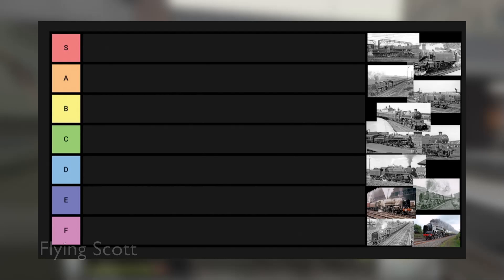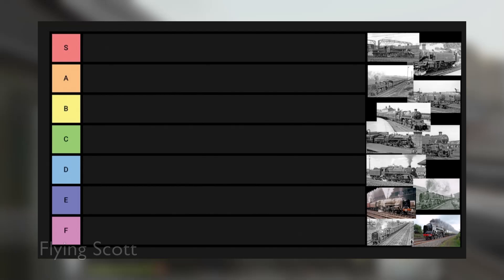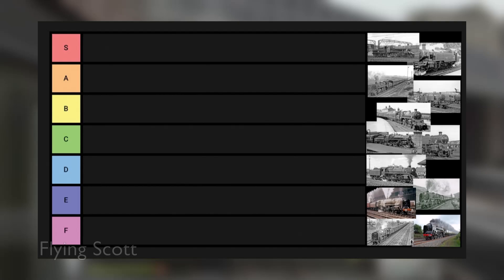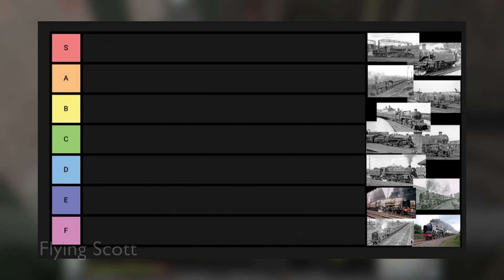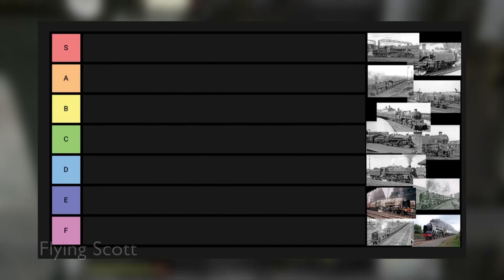I chose the BR Standards because when people talk about them, they usually mention the two big ones and then gloss over the rest. In general I like the BR Standards — I like what they're supposed to do and their general design philosophy — though there are two classes I don't really like. All images come from Wikipedia and sources will be in the description. Let's begin.